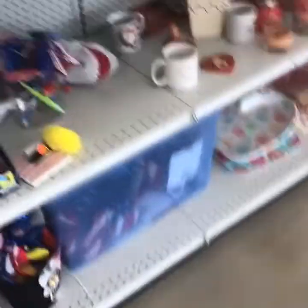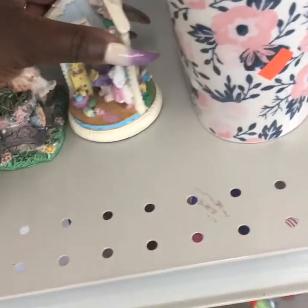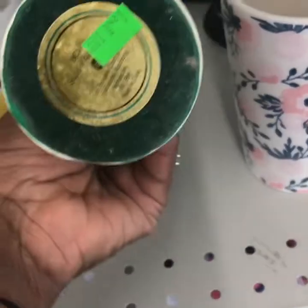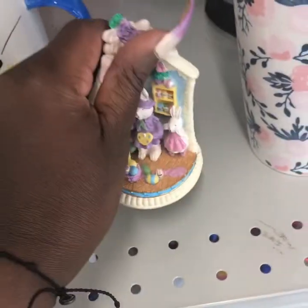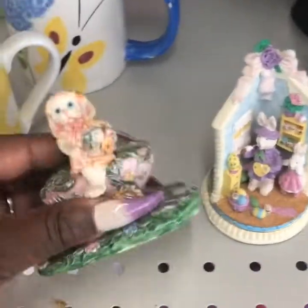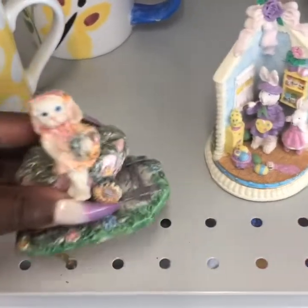I finally made it to Goodwill, I'm about to walk in and see what they got. Okay, this is what I'm talking about right here — do y'all see this? Look how much it is: $1.99 just for that cute Easter item that I'm gonna get. This one is cute as well. Isn't that cute?